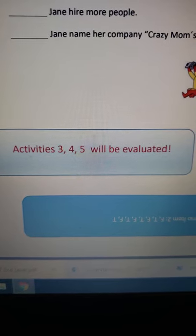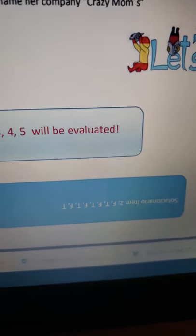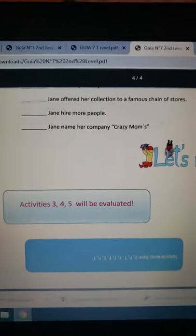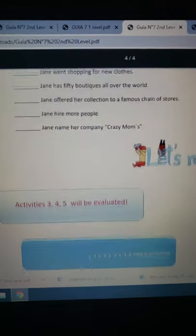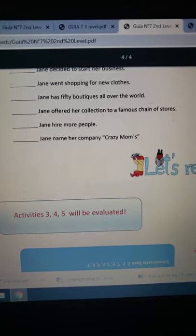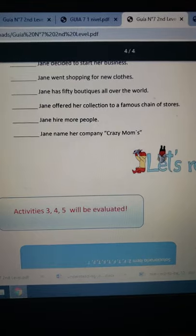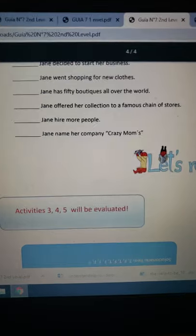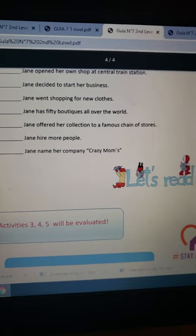Se indica que las actividades 3, 4 y 5 serán evaluadas. Más abajo podemos encontrar las soluciones para el ítem 2. Lo importante es que desarrollen el ítem 2 y luego puedan comprobar si sus respuestas estuvieron correctas. Si hubo algún error, lo importante es releer el texto e identificar en qué estuvo ese error.